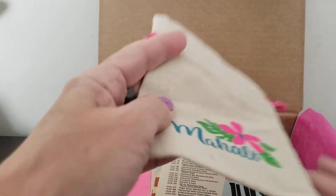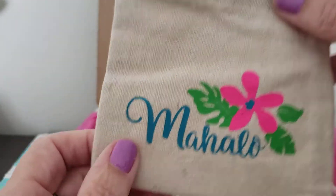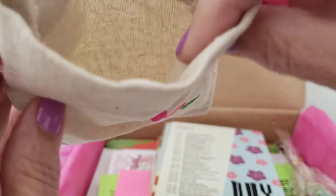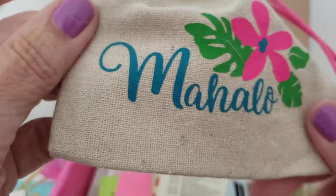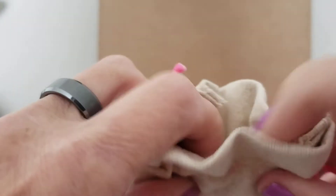Here we go — oh cute! It's a little drawstring bag. 'Mahalo.' You can put whatever you need in there. It closes up like that. It's like a burlap material with a nice tropic flower. That's fun.